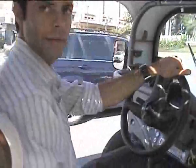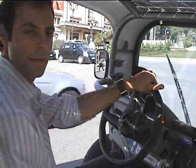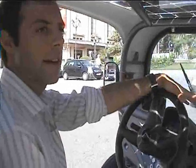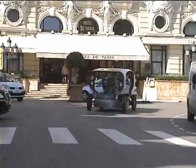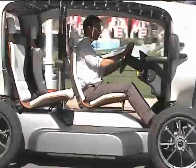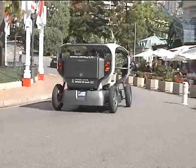Clément, tell me about this car — how far does it go, what's its range, what's its top speed, all that kind of stuff, what does it run on? So this car is a city car. The top speed is 50 kilometers an hour, which is more than enough in the city. The range when the batteries are fully charged is 50 kilometers.